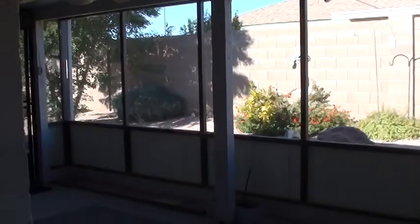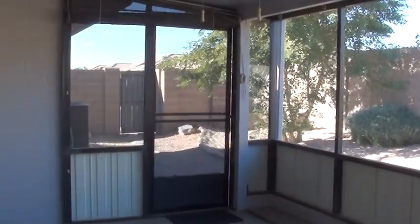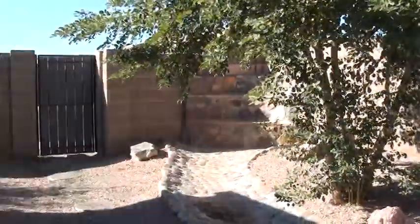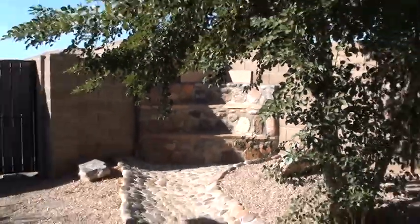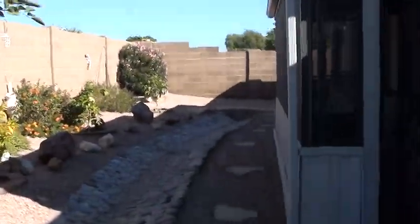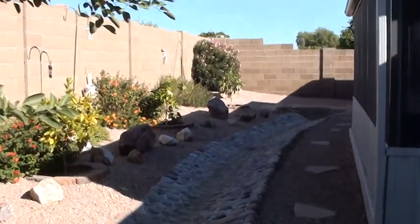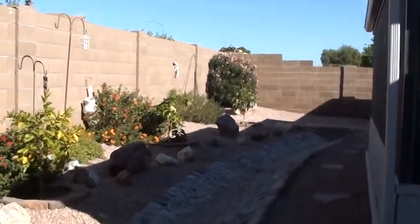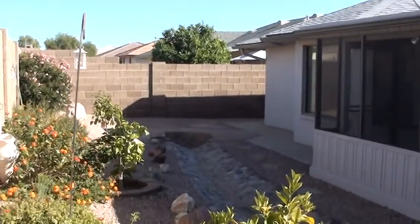We're going out to the backyard. There's a very nice screened-in back patio with a ceiling fan. This is an extended patio versus what most of the homes had. They've got a water feature in this backyard — a waterfall in the back corner, with water pumped up from the other end of the yard where there's a little holding pond. It runs down a stone canal with some nice landscaping and a neat little bridge. Very relaxing. If it's something you didn't like, it wouldn't take much to take it out.